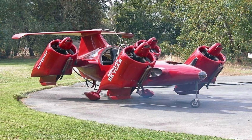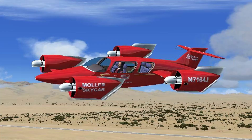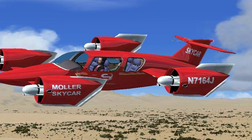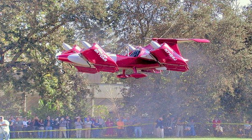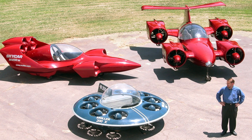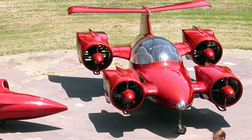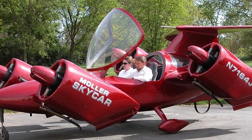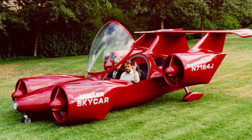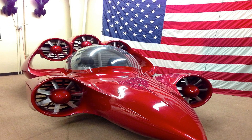The Moller Skycar M400 is less like a car and more like a small plane, designed to carry four passengers and reach a maximum speed of 610 km/h. With a price tag of half a million dollars, it may not be accessible to everyone. The engine produces 645 horsepower and has a range of 1,415 km. An investor willing to invest $80 million has already been found, and preparations for mass production have begun.